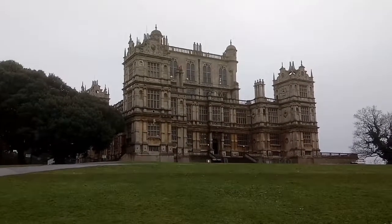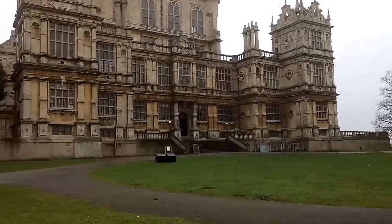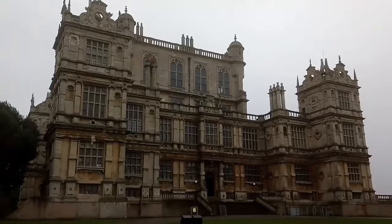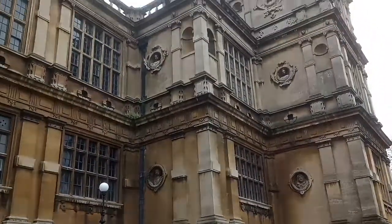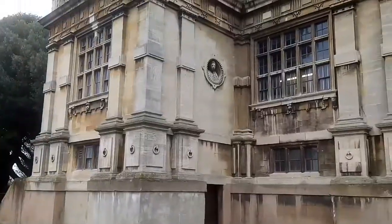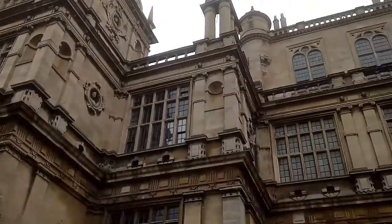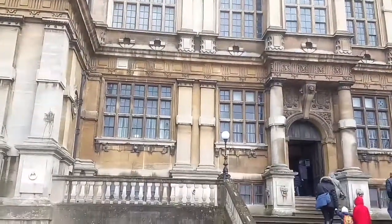This is Wollaton Hall in Nottinghamshire, built between 1580 to 1588 by the Elizabethan architect Robert Smithson, who had completed Longleat and would go on to build Hardwick Hall. The house was built for Sir Francis Willoughby and was owned by the Willoughby family until 1924, but the Willoughbys had ceased to live here from 1881 because of all the smell and smoke coming from the busy manufacturing areas nearby.